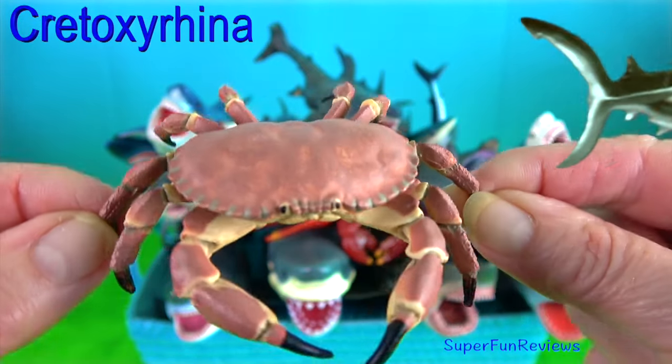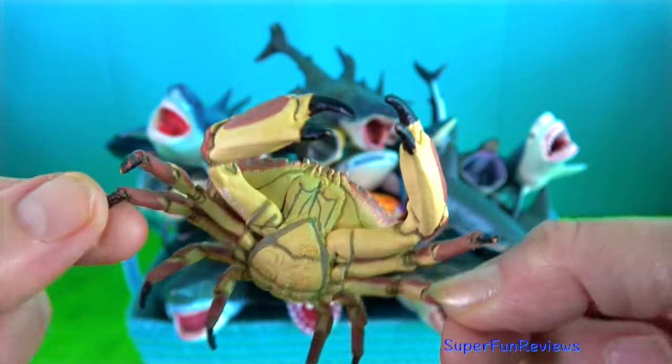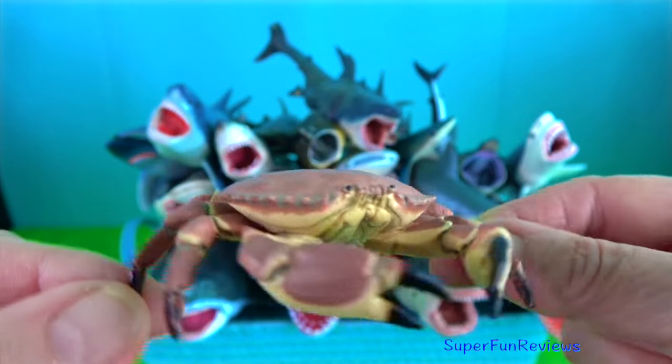Dungeness crab — they have a wide, long, hard shell which they must periodically molt to grow.